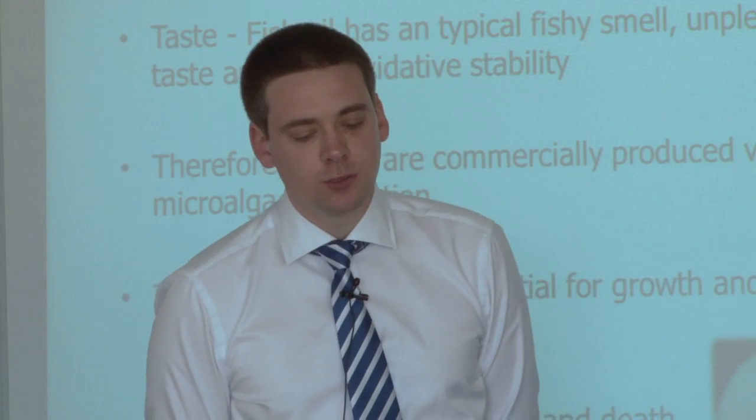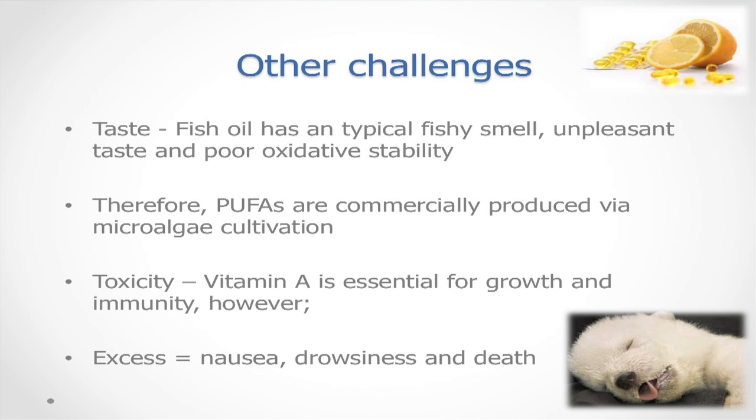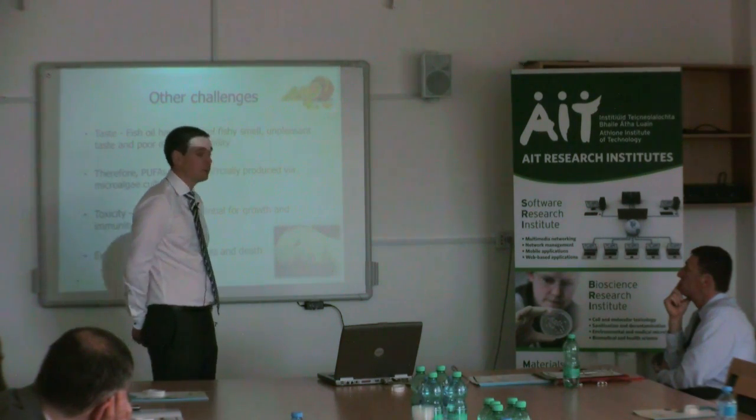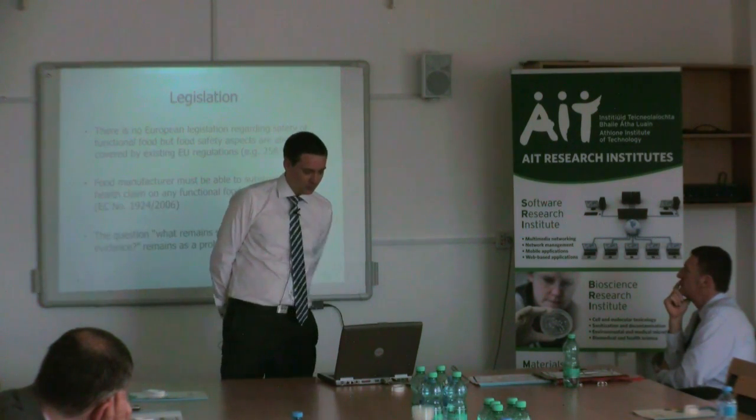Challenges also include taste — for example, fish oil has a typical fishy smell, unpleasant taste and poor oxidative stability. Therefore, polyunsaturated fatty acids are commercially produced by microalgae cultivation. Toxicity is another concern. An example is vitamin A, a fat-soluble vitamin needed for growth and immunity, but in excess it causes nausea, drowsiness and death. There's enough vitamin A in about 30 grams of a polar bear's liver to kill a human — just in case you're ever in the North Pole!